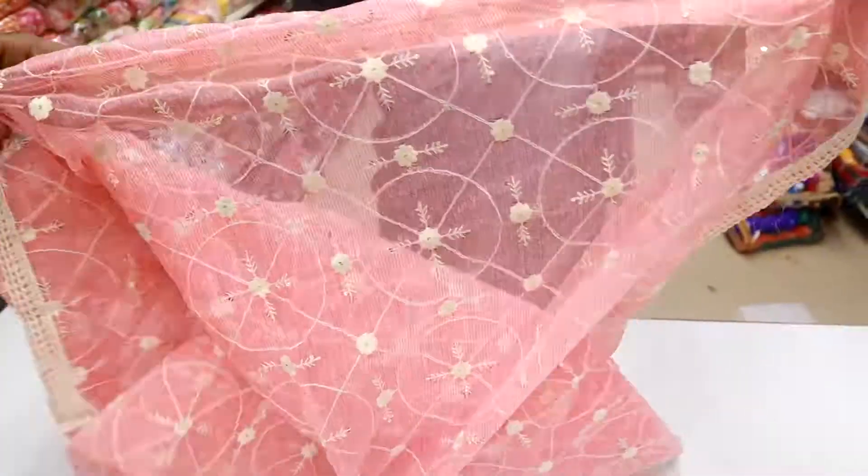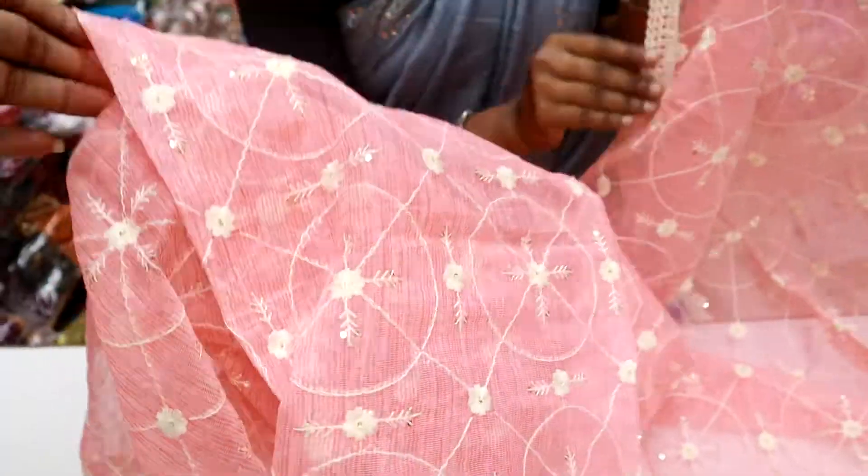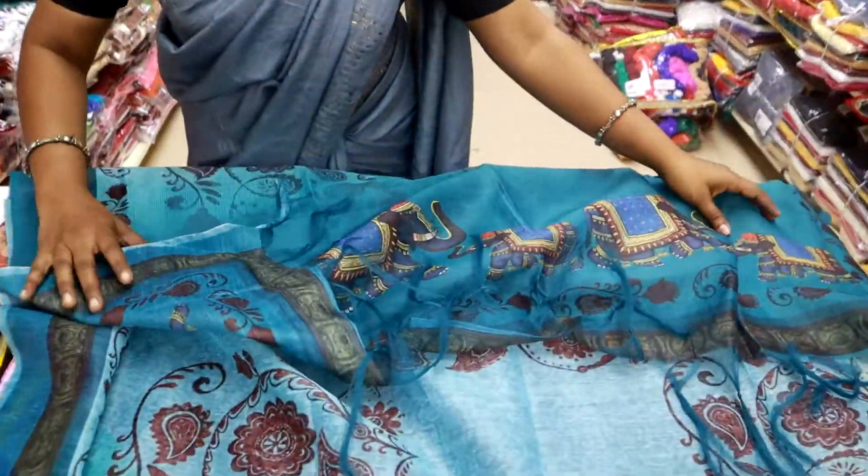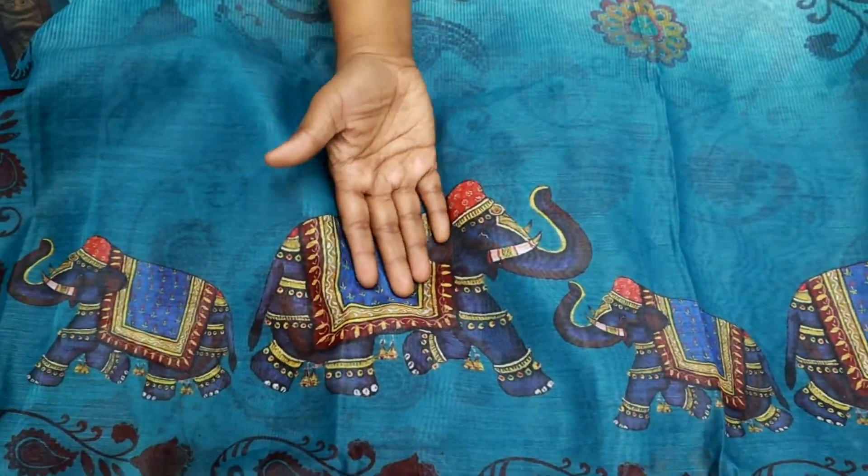This is silky, a small work, a border, a net, a soft net collection, a small design, an embroidery, a lace border, a digital print, a small color tone, a small work, an animal print.